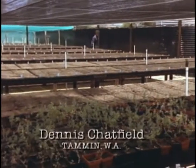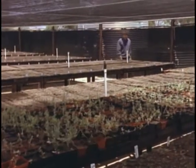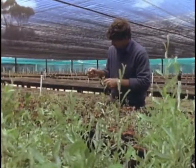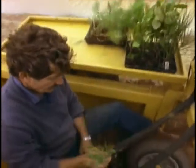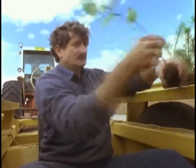Their property at Tammen is a remarkable example of tree establishment. The Chatfields have been pioneers in the business of trees. Ten years ago, they hired contractors to plant trees and it was such a miserable failure, they decided to try themselves. This was really the start of a revolution in their lives, which saw Dennis devise the Chatfield tree planter. This machine can get 5,000 trees into the ground each day, with a success rate of better than 95%. He has a patent on the machine and it's now in action in various parts of Australia.